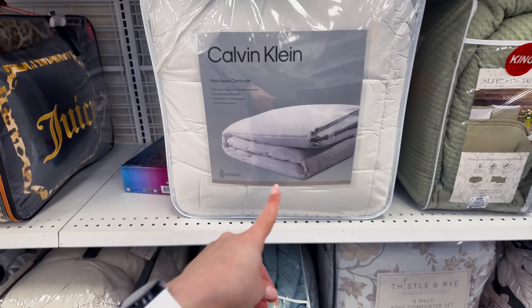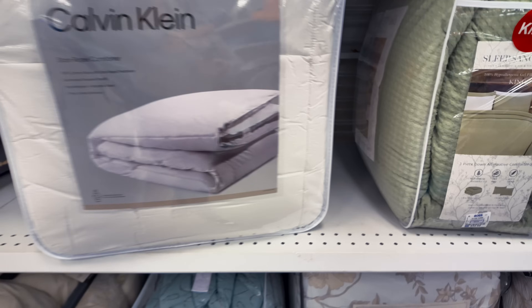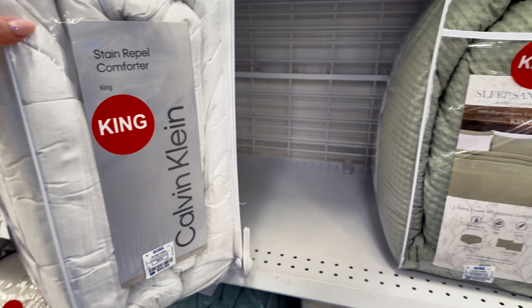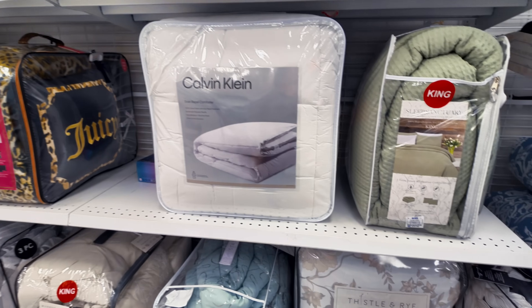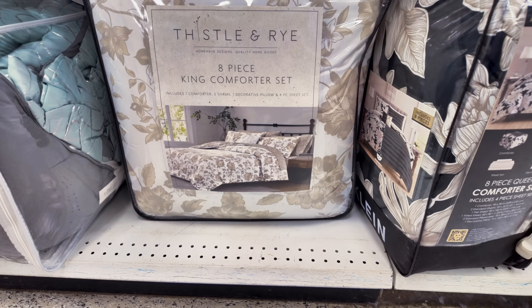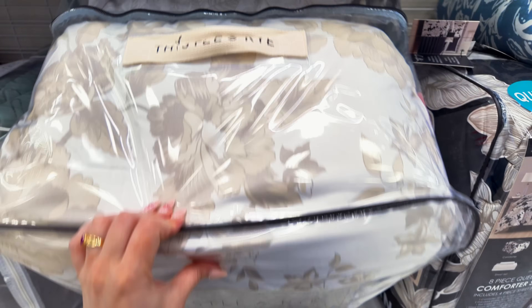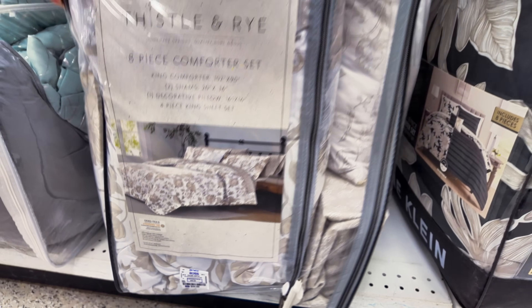I need to buy a new comforter. This one is Calvin Klein in a king size — $64.99. I need to buy one in this white color. They have this one down here — eight-piece king comforter set, that's a pretty color, $45. Very nice color.